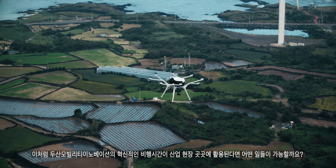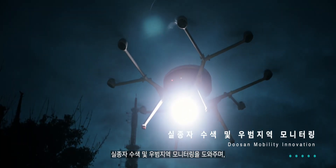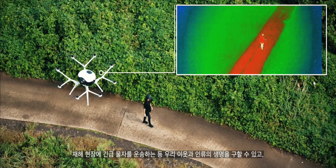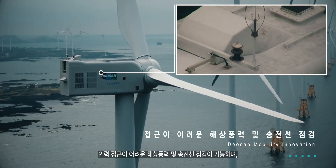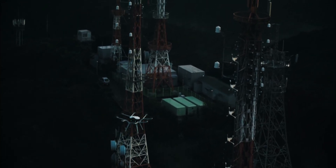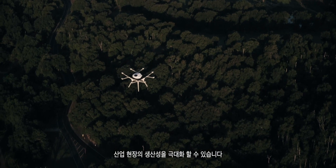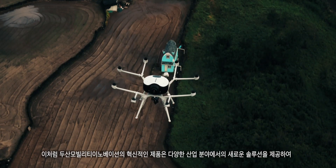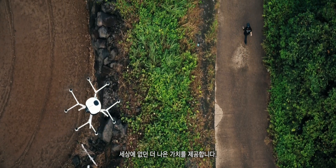What can be done if Doosan Mobility Innovation's exceptional flight time drones are used throughout the industry? Doosan Mobility Innovation's state-of-the-art products offer new solutions in a wide range of industries, delivering better value than ever before.